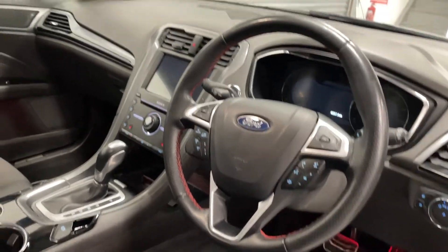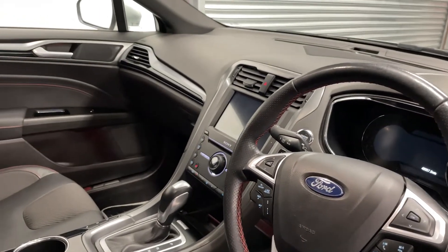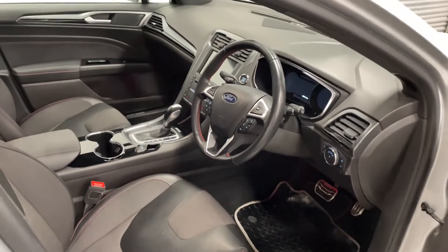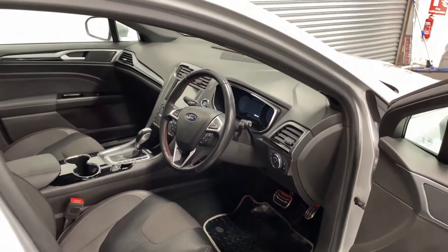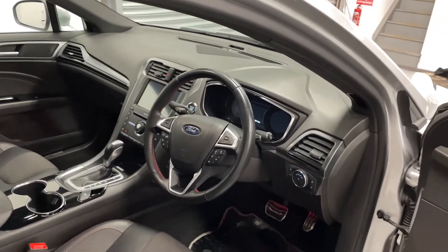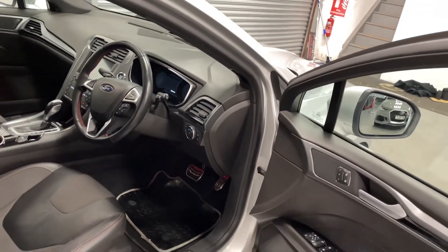This car also comes with a heated steering wheel, and in the center console that controls Apple CarPlay, Android Auto, and satellite navigation.